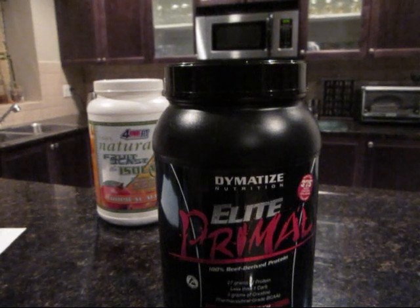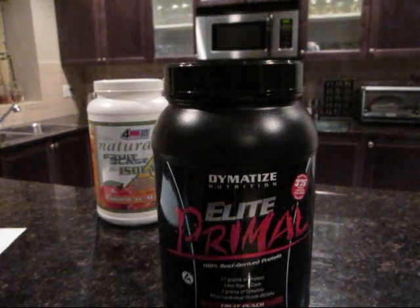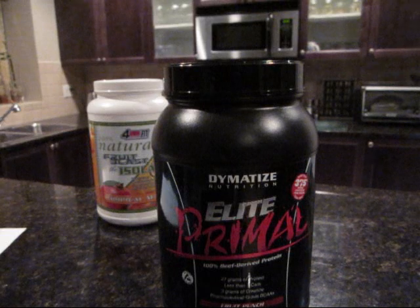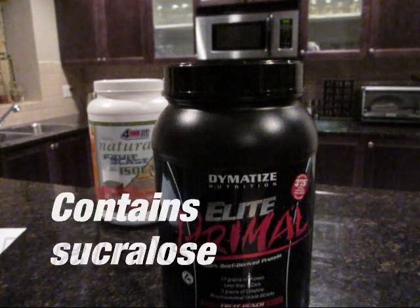Now onto the negatives — this stuff is bad tasting, it is terrible. I honestly rank it a one or two out of five for taste. It tasted like a rank fruit punch, really stale, and had a meaty flavor to it. Other negatives: ACE-K — acesulfame potassium — you can taste it, it's disgusting. It also has sucralose blended in there.